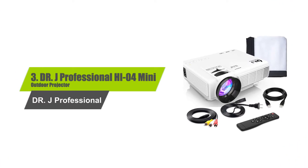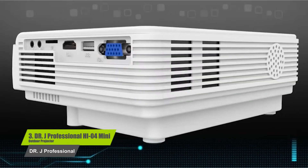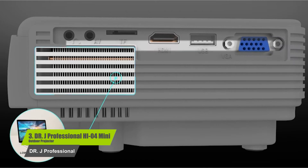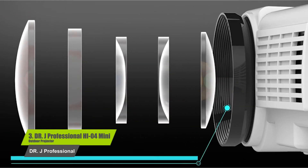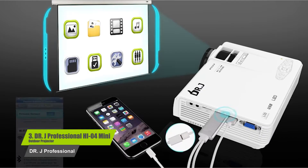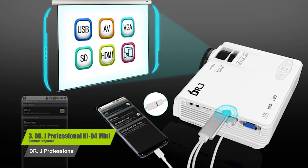Number 3: Dr. J Professional HI-04 Mini Outdoor Projector. This mini projector features a 100-inch projector screen. It also features an LED light which has an operational time of about 40,000 hours. It is also compatible with laptops, USB devices, etc., with the highest 1080p resolutions supported.